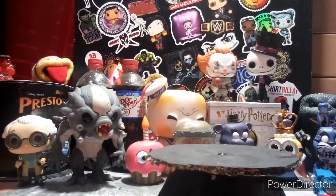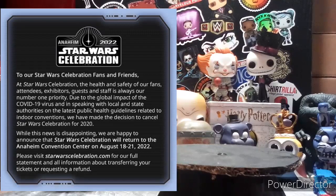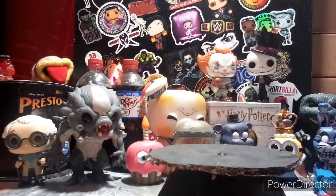For the Star Wars Celebration, it has been canceled and renewed for 2022, so mark your calendars. SDCC reveals should also be happening very soon.